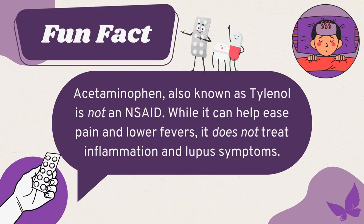Next on the list are NSAIDs, otherwise known as non-steroidal anti-inflammatories. These are the most common type of medication used to treat lupus. You may have already used NSAIDs in your day-to-day life with ibuprofen and naproxen. Similar to steroids, these medications reduce inflammation and pain by reducing the chemicals in the body that cause inflammation. Beyond over-the-counter NSAIDs like ibuprofen, there are also prescribed NSAIDs like celecoxib and indomethacin. Acetaminophen, also known as Tylenol, is not an NSAID — while it can help ease pain and lower fevers, it does not treat inflammation or lupus symptoms.